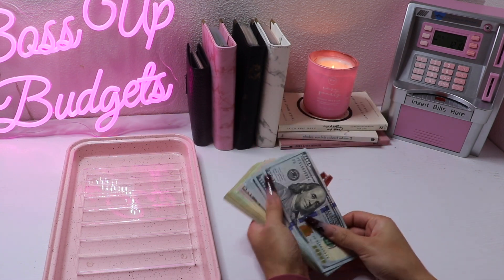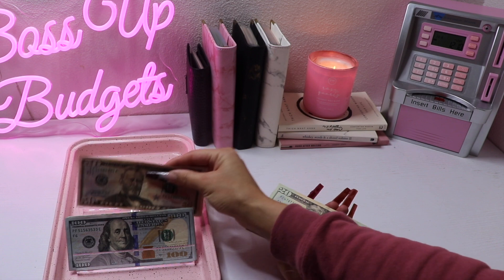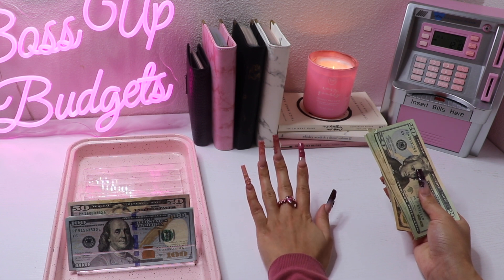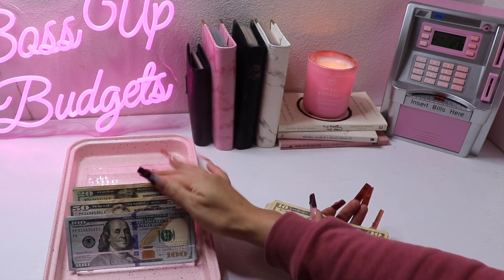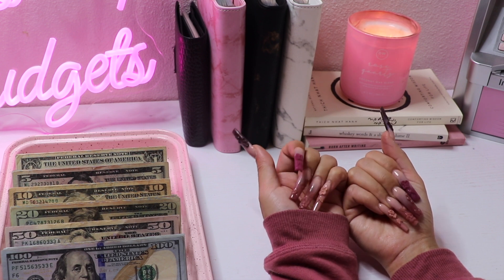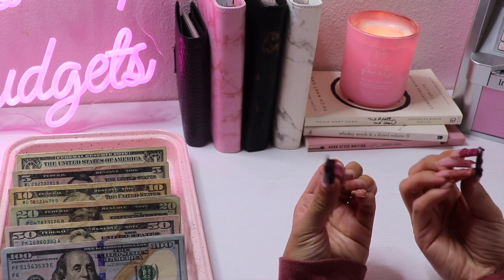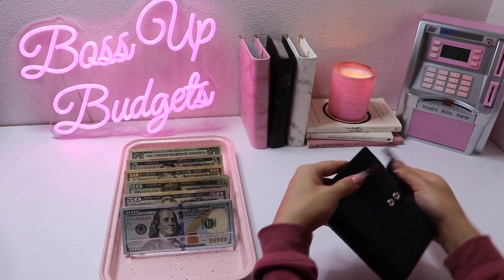I'm sure you guys have noticed my beautiful nails — I've had them for about a week now. I got them kind of like a birthday bash going into Valentine's Day, so I definitely wanted to do something extra but also keep the Valentine's theme. My birthday is at the end of January. My boyfriend's younger sister actually paid for these as my birthday gift. These were at least $100, maybe $110, and they took about two hours because she had to do individual flowers for each finger.